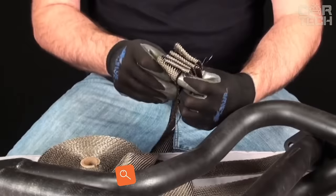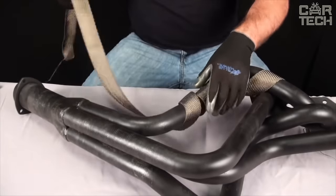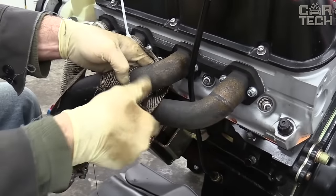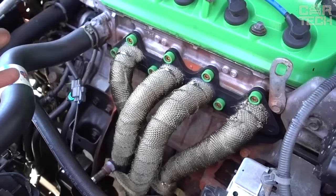Thermal insulation tape is used to insulate the engine manifolds of passenger cars and motorcycles. In the first case, it reduces the temperature under the hood and retains heat in the exhaust pipe. In the second case, it protects the motorist's legs from burns on the manifold. The package includes a 5m long, 5cm wide, 1.5mm thick protective tape, and 10 stainless steel cable ties.